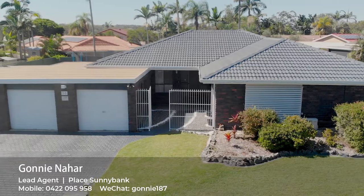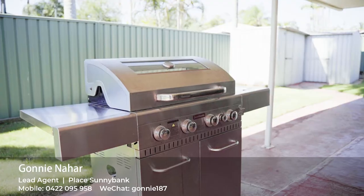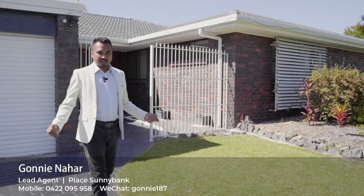Number three: this property is four bedrooms, two bathrooms, three lock-up garage, two living areas, study, laundry, and a huge patio with barbecue. It ticks all the boxes.